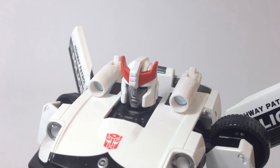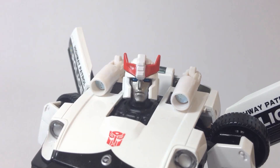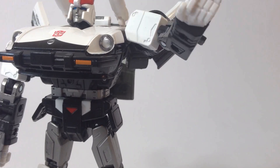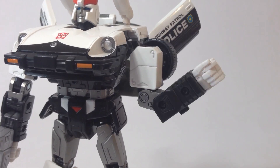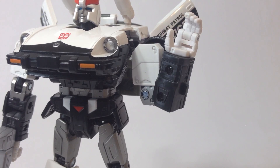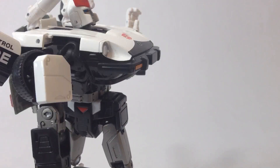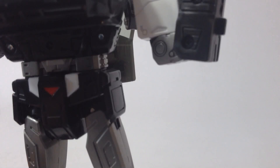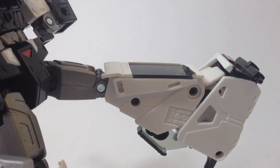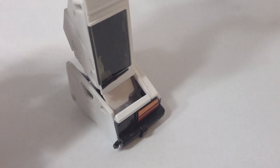Back onto Prowl. His articulation features the same head as all the other Masterpieces, with left-right and up-down motion, moving shoulder cannon, opening and closing doors, double ball-jointed shoulders, swiveling elbows, double-jointed elbows — heck yes! — opening hands like Sideswipe, swiveling waist, opening side flaps to allow universal-jointed legs with a wide range of motion, rotating thigh, double-jointed knee, and a rotating ankle.